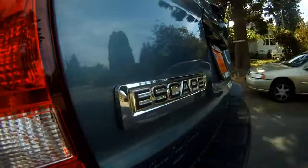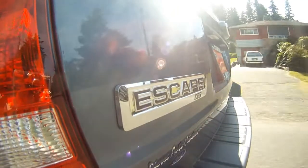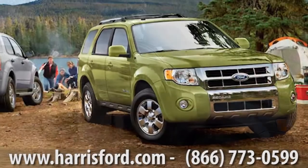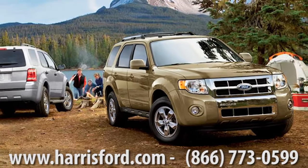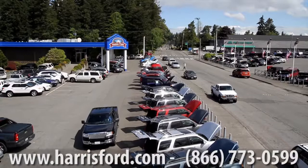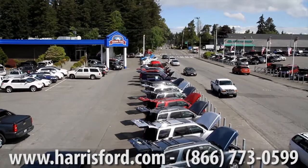Folks, if you want to find out why Escape is America's favorite and number one selling compact SUV, you've got to stop down to Harris Ford. We have a cornucopia of colors and 40 vehicles available right now. It is America's favorite compact SUV — you're going to love this vehicle. Come on down to Harris Ford.